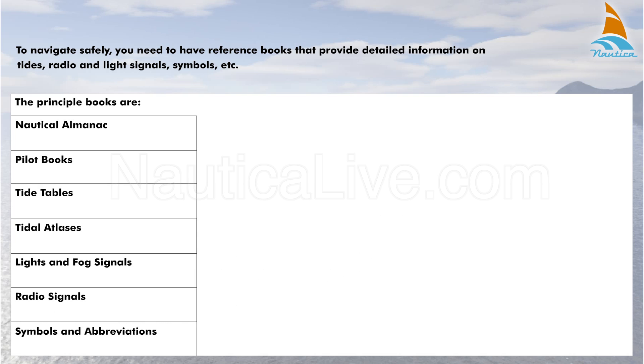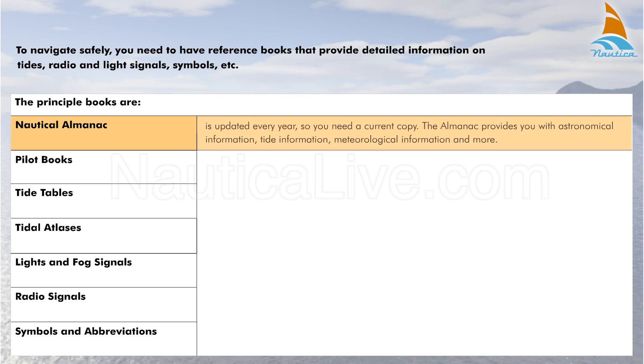Let's have a closer look at these books. The Nautical Almanac is updated every year, so you need a current copy. The Almanac provides you with astronomical information, tide information, meteorological information and more.